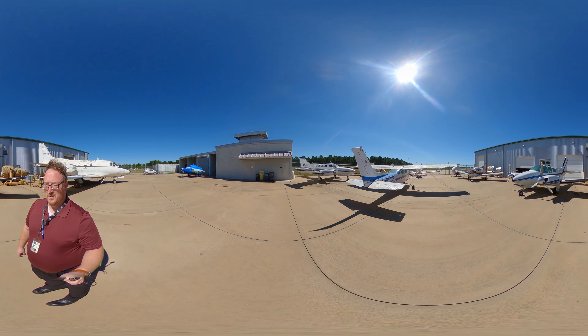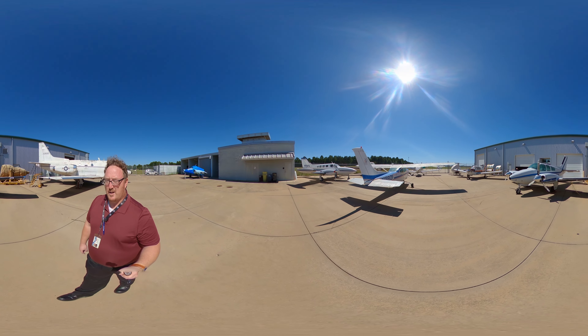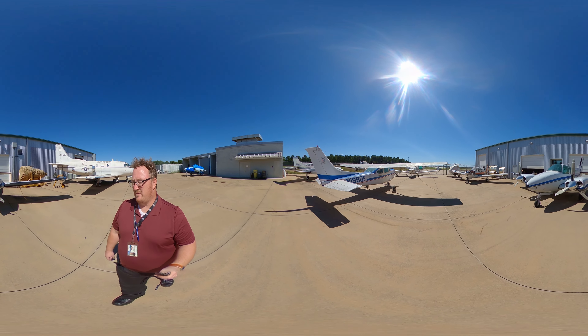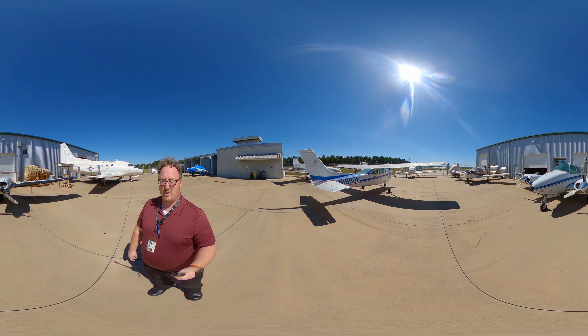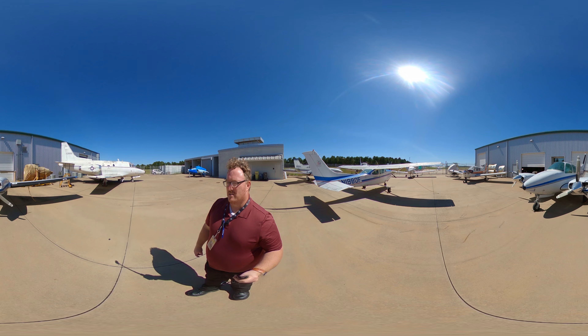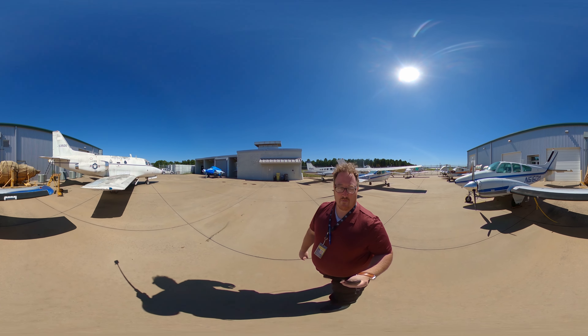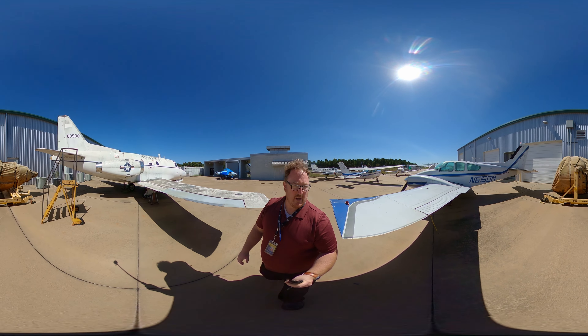Our Cessna 421, our 182, and our King Air are all over here — these are all lab airplanes. These are airplanes we use in the lab so that we can teach students exactly what they need to know as they're learning about systems, landing gear, engine operation, and any of the other things required of an A&P mechanic.